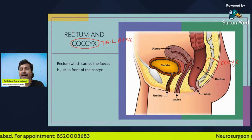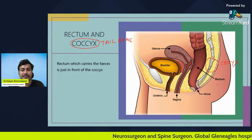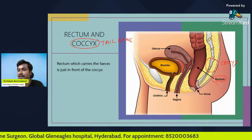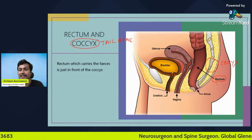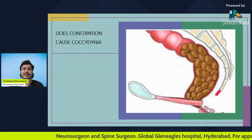The rectum is the last part of our intestine — the part which carries our feces. In this picture, this is the rectum. You have to understand that the rectum, which carries our feces, is just in front of the coccyx, or the tailbone.